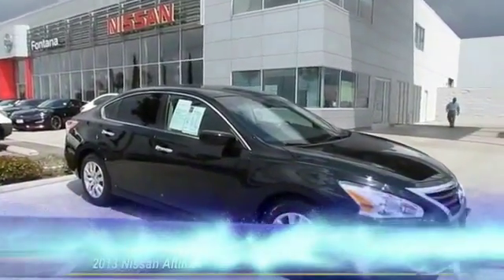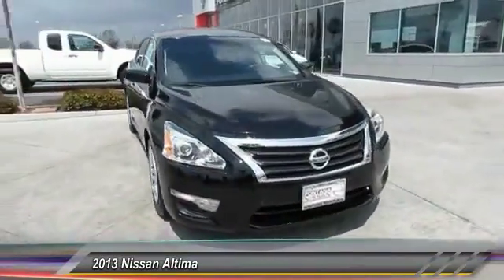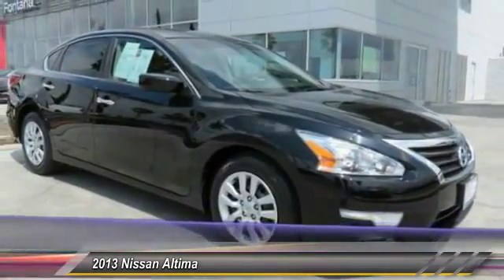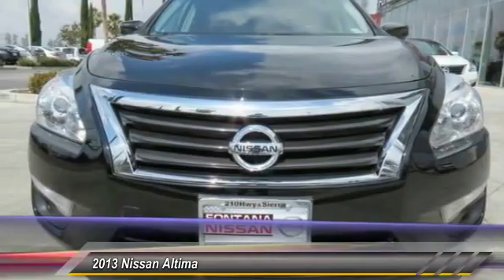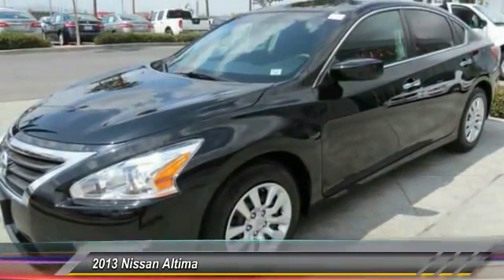The Nissan Altima offers advanced features to make life easier, including push-button ignition, which comes standard. Combine that with a powerful V6 or efficient four-cylinder engine, six standard airbags, and over 5,000 quality and performance tests, and you'll see the Nissan Altima is made to drive and built to last, and is priced below $20,000.